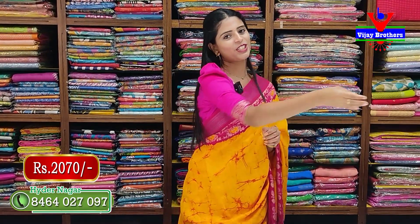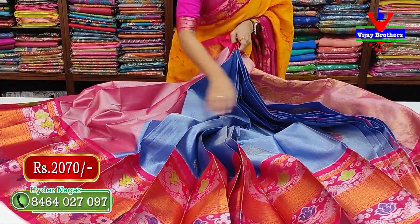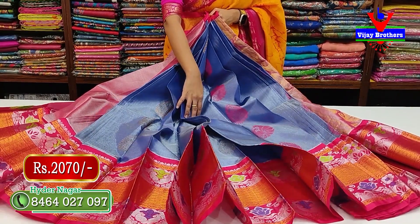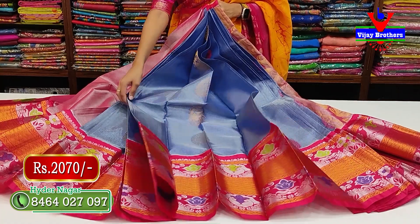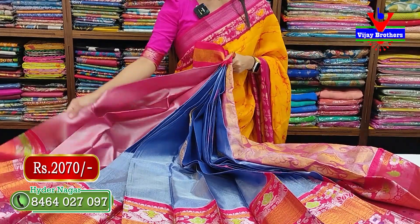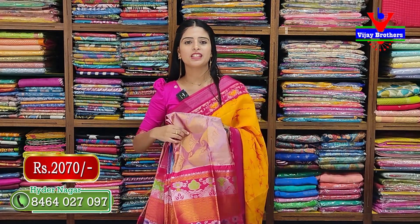The next color is blue with pink combination — same pattern, same style. Blue tissue with golden zari booties, golden border on both sides, floral border in silver on two sides. Complete tissue and golden zari body with a beautiful blue blouse available in multiple shades — chrome, orange as contrast options. Price is 2070 rupees.